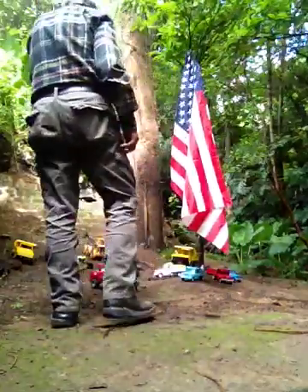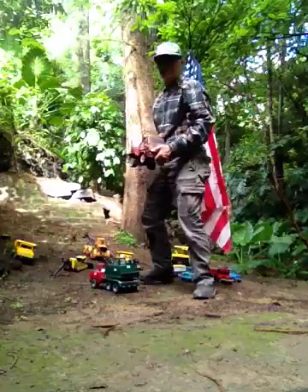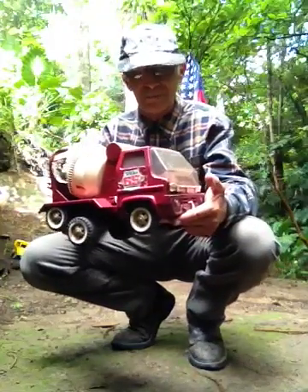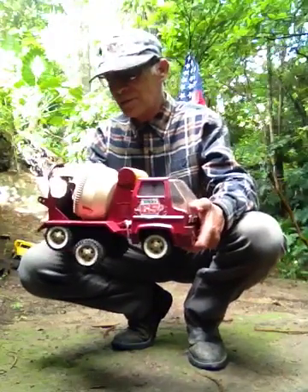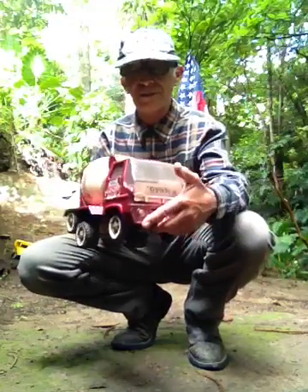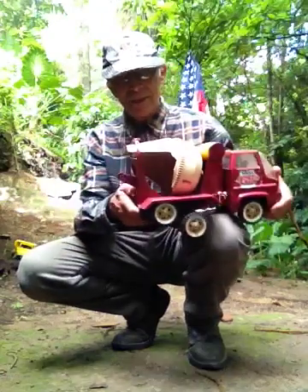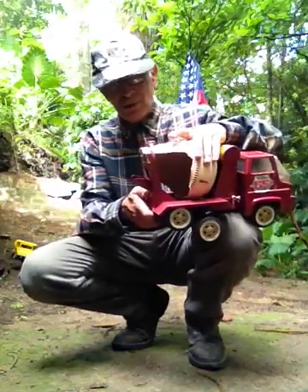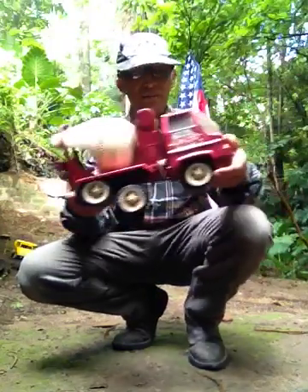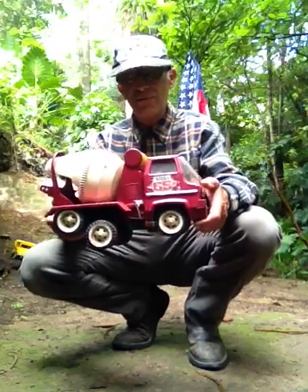I'm going to show you this — the mixer truck, 1960s, by Tonka. It was destroyed at some point. I repaired this truck; this part is very broken. Can you see it? Very broken from playing. I played for a long, long time with this beautiful truck mixer, 1960.